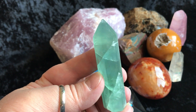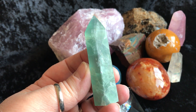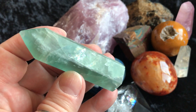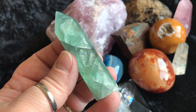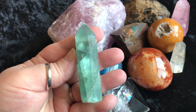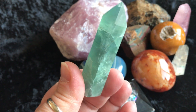Then we have a green fluorite point. And look, there's a subtle little rainbow right in there. You can kind of see it — more rainbows. Everybody loves rainbows, right? Really, really pretty. You can really see through that.